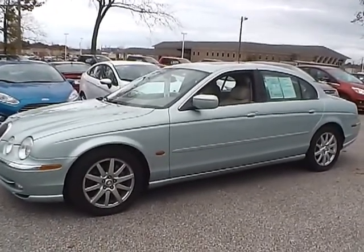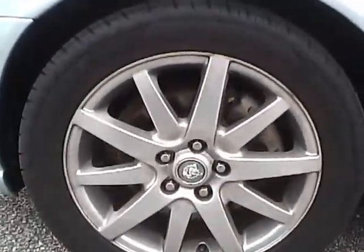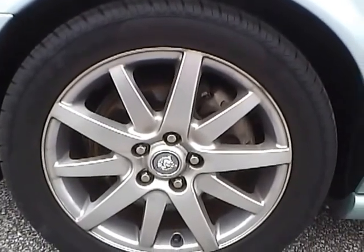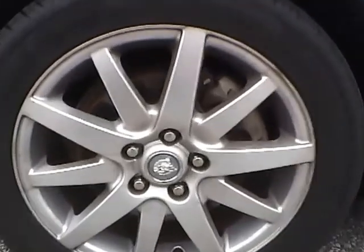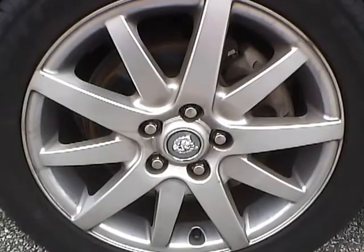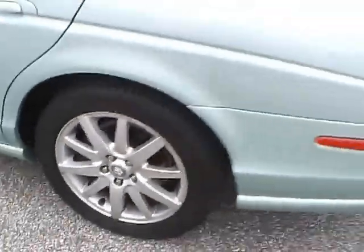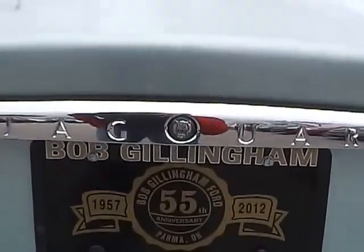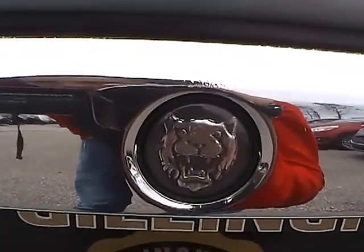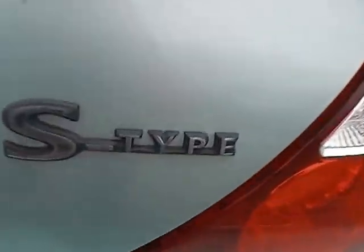Let's take a look at the exterior of the vehicle. Up front we have Cooper tires on 17 inch wheels. There are no scratches on the side of the vehicle. As for the back of the vehicle, we have the Jaguar lettering with the Jaguar logo in the middle. We also have 4.0 lettering on one side and S-Type lettering on the other side.